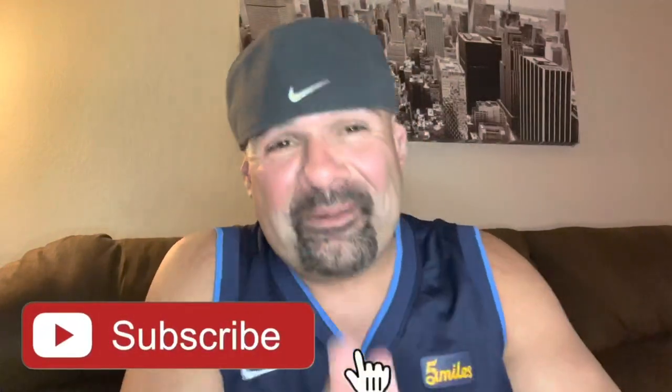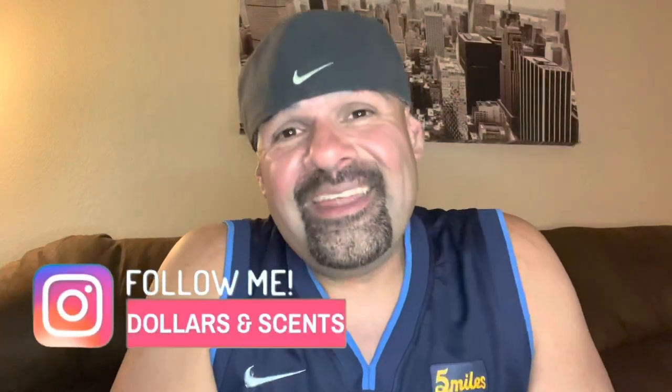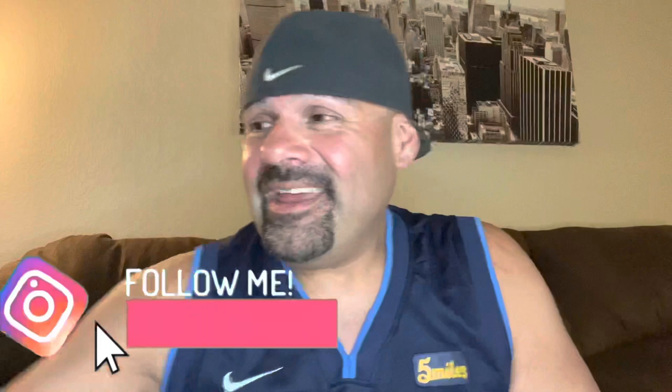Thank you all so much for watching the video on my channel. If you liked this video, please click that like button, subscribe to my channel, and turn on notifications for future first impressions videos and exclusive content just like this. Don't forget to follow me on Instagram — there you'll find exclusive photos and future contest winners. As always, until the next video, y'all take care. Thanks.